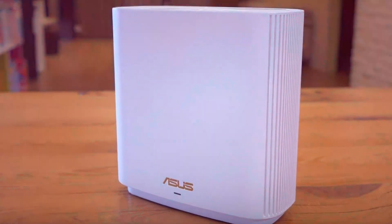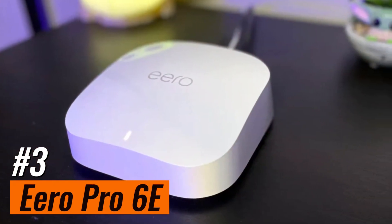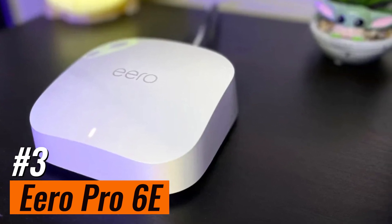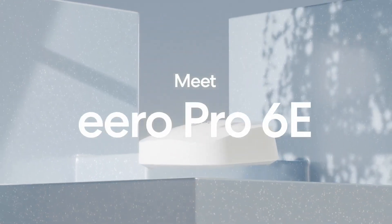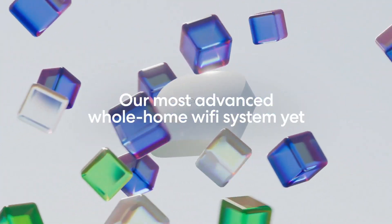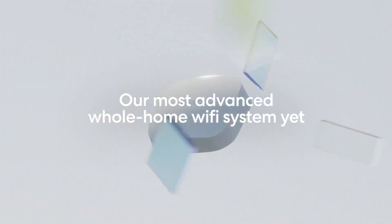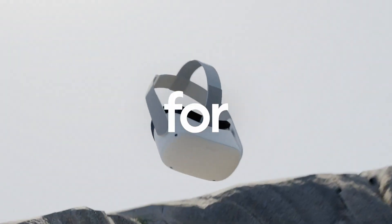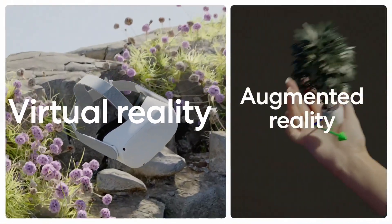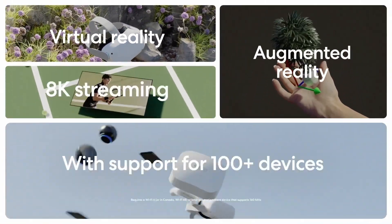Number 3: Aero Pro 6E. Introducing the Aero Pro 6E, the pioneering Wi-Fi 6E router from Aero, delivering lightning-fast speeds and direct access to the cutting-edge 6 GHz band when paired with Wi-Fi 6E devices, ensuring minimized latency for a seamless online experience. Enjoy backward compatibility with previous-generation Aero devices, ensuring smooth integration and expanded network capabilities.